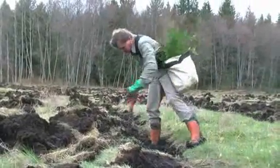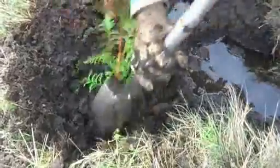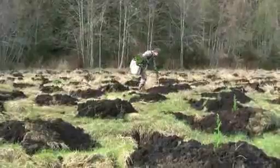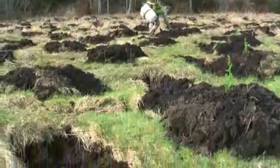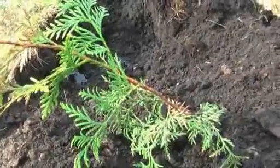A net zero deforestation policy would seek to maintain the total forest area of British Columbia. Where we lose forests to other land uses, we would replace that forest in other areas by planting currently non-forest land to forests, so that over time we maintain the total forest area in the province.